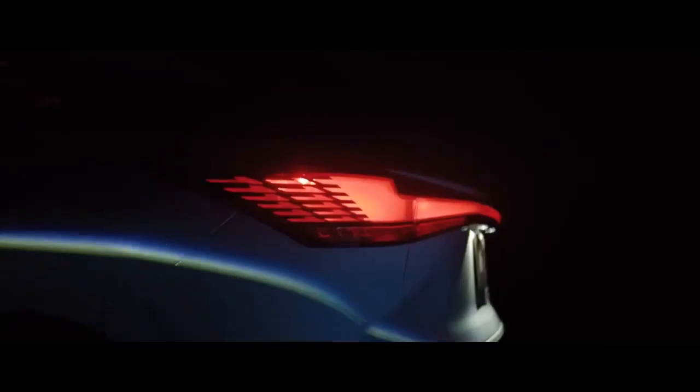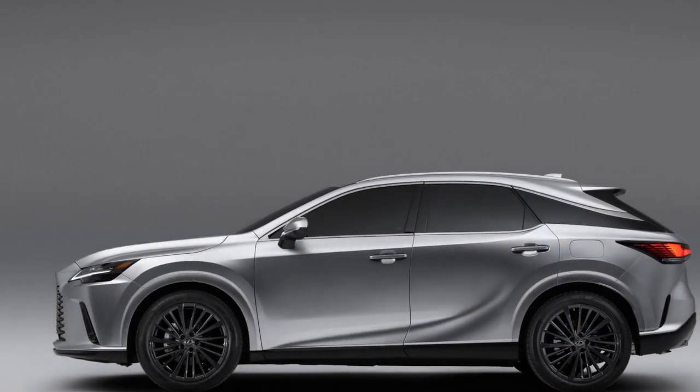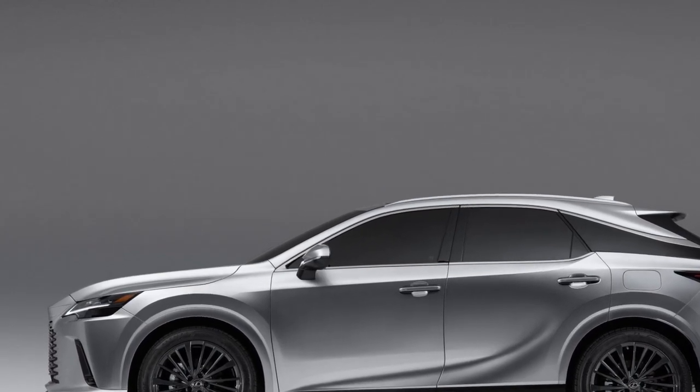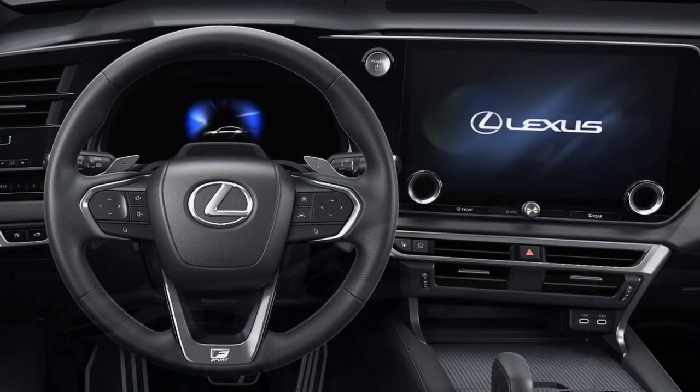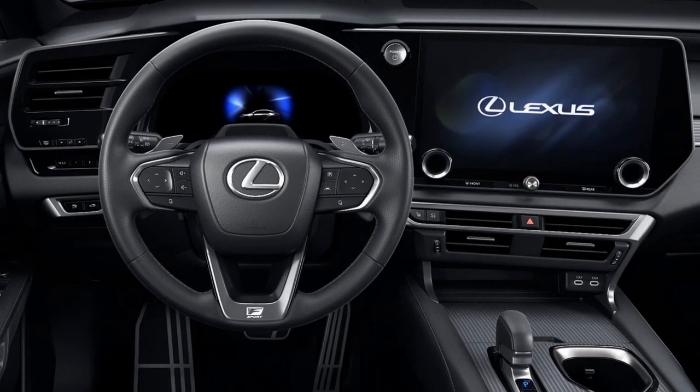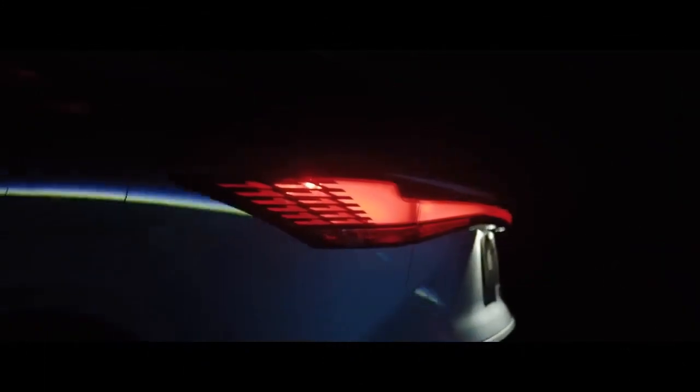The lineup starts with the RX 350 and its associated trims, then moves up to the hybrid 350h, followed by the RX 500h F Sport Performance model packing 366 horsepower. To see how the new model fares, we hopped behind the wheel at the US press launch.